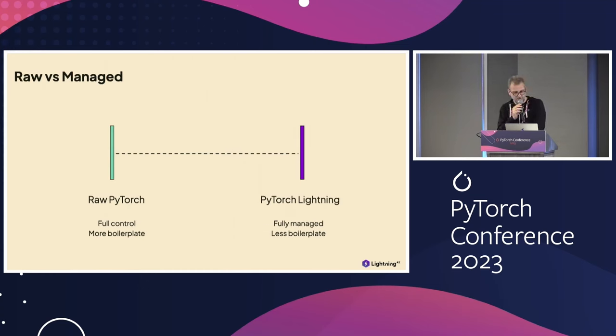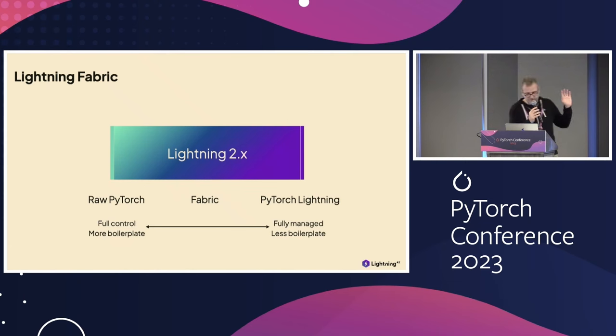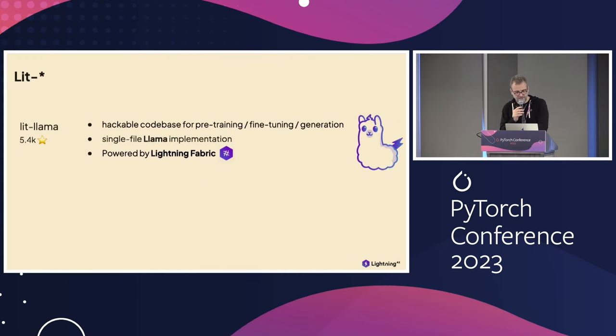In 2.0, we also introduced Lightning Fabric — for those who want more control between raw PyTorch and fully managed Lightning. It's the unbundling of what's in the PyTorch Lightning trainer. You set up your models and optimizers, write your training loop manually, but through the Fabric object you can assign strategies. For example, you can use FSDP without changing the rest of your training loop. With that, I'll pass it to Carlos, who will talk about LIT and how it came to be.